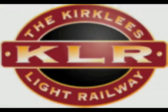Today we're going to be taking a brief look at the Kirkley's Light Railway. We start off at Clayton West, where we see Al, a Shea engine, approaching the station, passing Hawke.